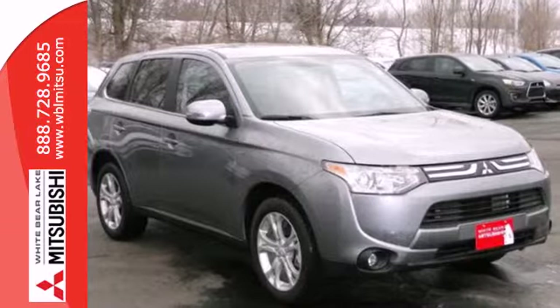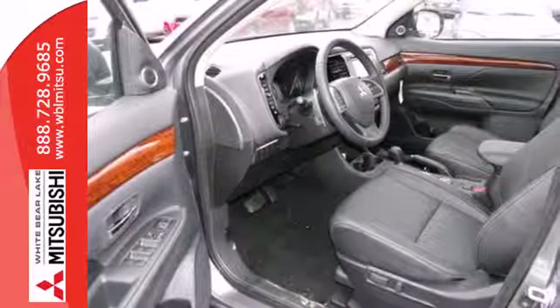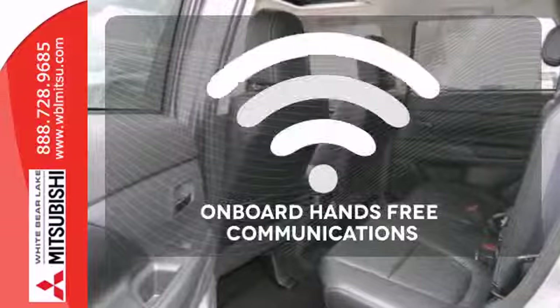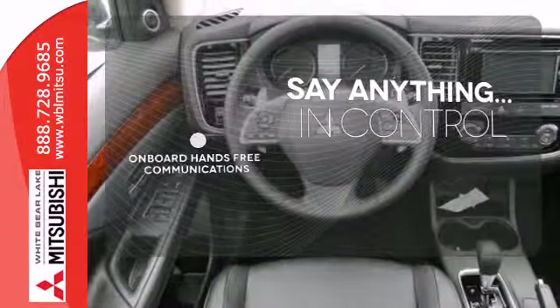It features climate control, remote keyless entry, and third row fold flat seating. It also has traction control and eco mode. No one will complain about the temperature with the dual zone climate control. The power of your voice has never been more clear with onboard hands-free communication.